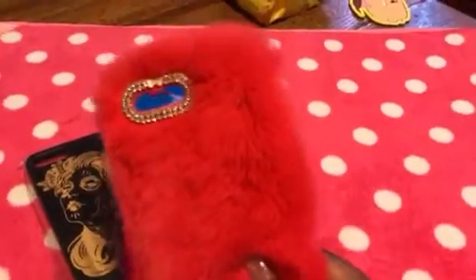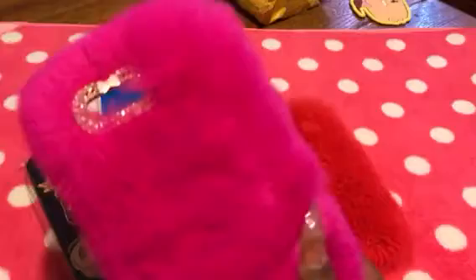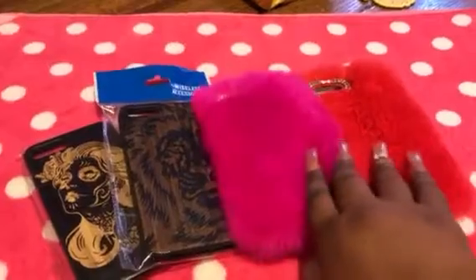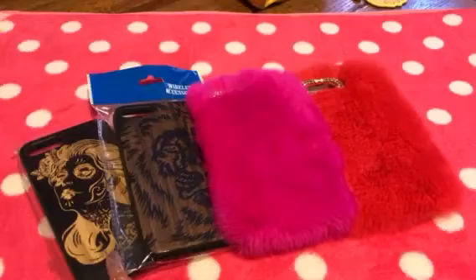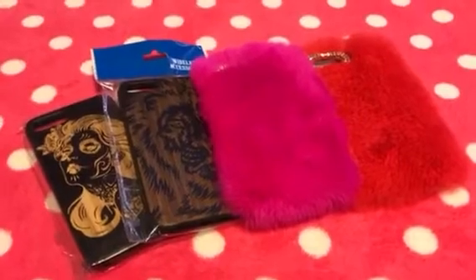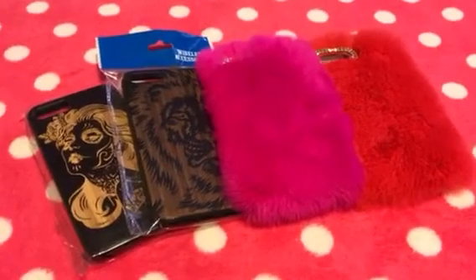Next, I grabbed two more of the furry cases. This one is coming off pink in the camera but it's actually red, and this other one is pink — a rose pink, a hot pink, not a soft pink. I got everything at reasonable prices. These two wooden cases were $8, and these two furry ones were $5 each. I also got two new portable chargers for my phone and I got those for $10 each — they were normally $55.